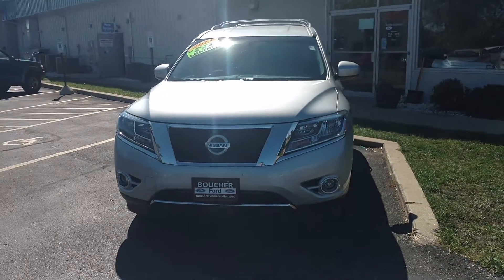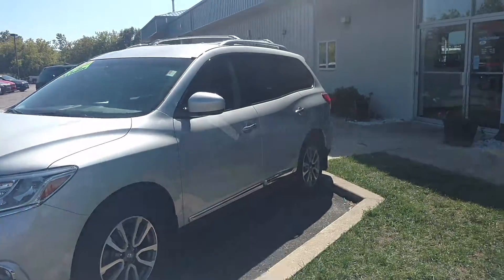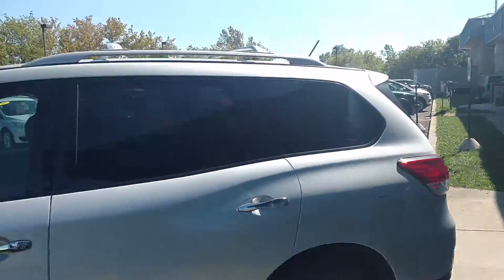Hey Jenny, this is Alex Cooper from Gordy Boucher Ford of Kenosha. I just wanted to give you a quick video. I know you were talking to Tom online. I just wanted to go over the car quick so you could get some better idea of what it's looking like.